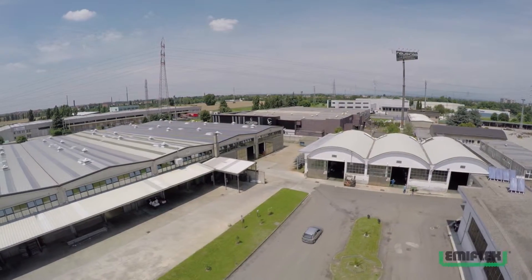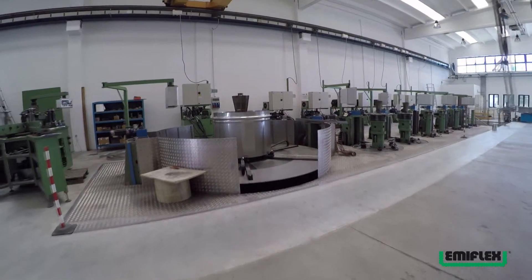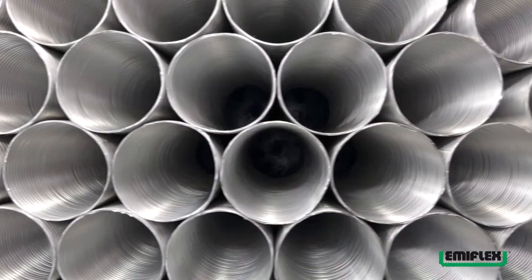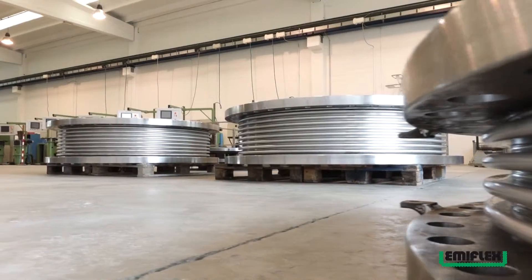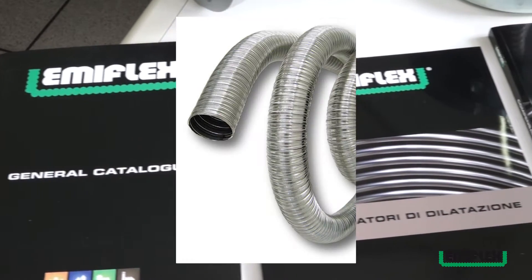In una struttura che copre oltre 30.000 metri quadrati si sviluppano le aree di progettazione, produzione e commercializzazione di tubi metallici flessibili, compensatori di dilatazione, giunti in gomma, supporti per tubazioni e canne fumarie.